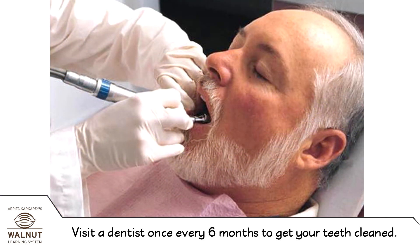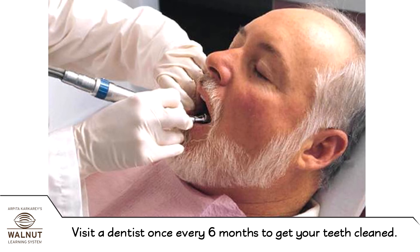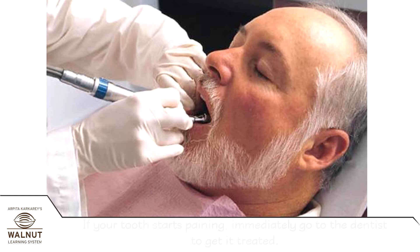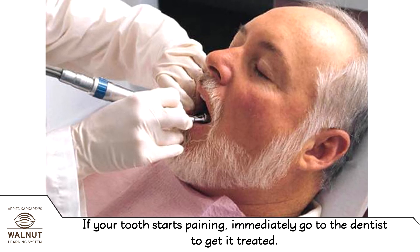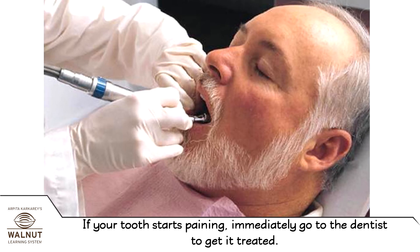Visit a dentist once every six months to get your teeth cleaned. If your tooth starts paining, immediately go to the dentist to get it treated.